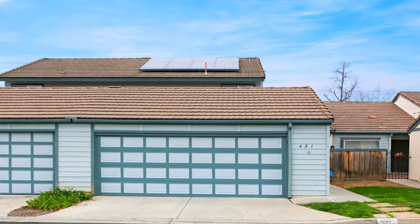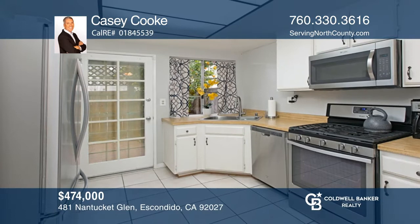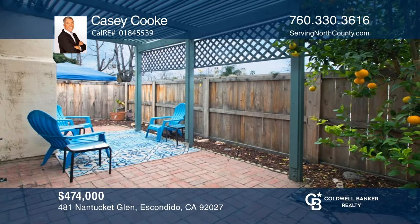This two-story home features a spacious open floor plan downstairs, including two full bedrooms, a full bath, a kitchen, a dining area, a combination living and family room, as well as a private brick patio. Upstairs holds a large master suite with a private master bath. Enjoy all the amenities that Cape Concord has to offer. To see it yourself, schedule a tour with Casey Cook.